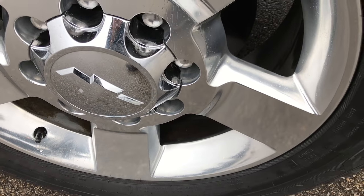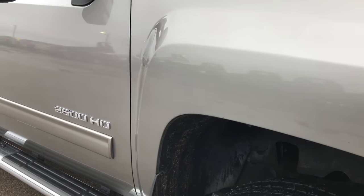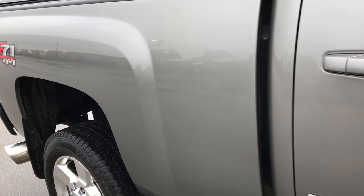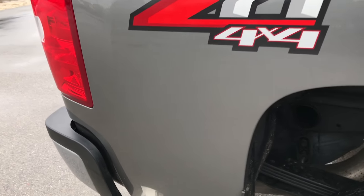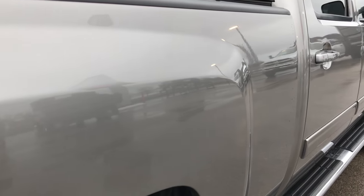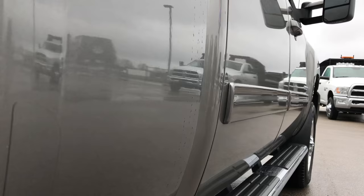Passenger side rim is absolutely perfect. And as you go down this side of the truck, you can see just how clean the body is, how reflective and glass-like that paint is. I didn't see any dents or dings down this side. This one does have the Z71 off-road package and I believe it's DPF deleted. Very clean on this side of the truck.